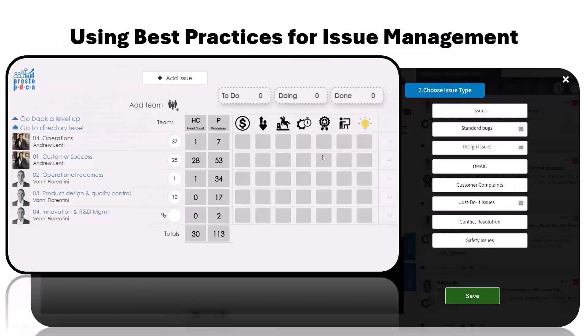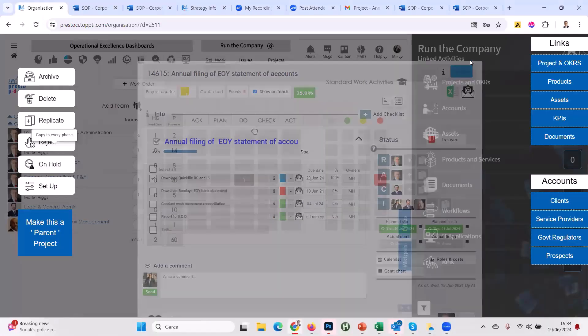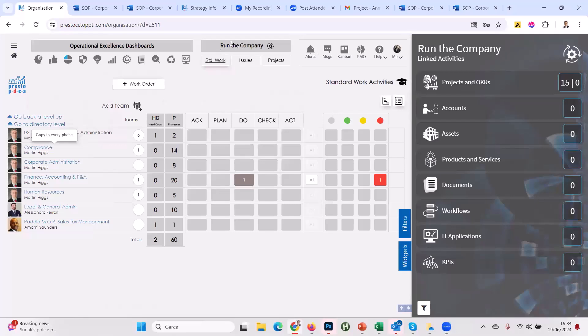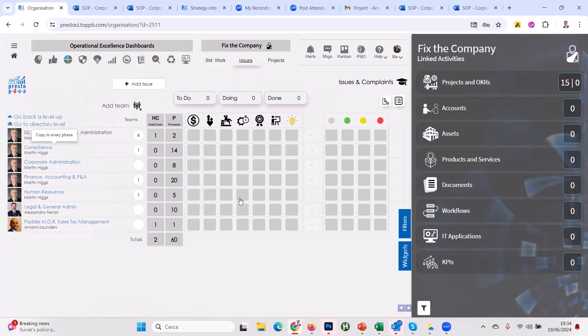We're going to talk about customer complaints on the onboarding team. You'll see packaged best practices available out of the box. On the issue management dashboard you have multiple views — I like to know if I'm looking at cost issues, morale issues, safety issues, productivity issues, quality issues, training issues, or innovation issues. Let's assign a customer complaint to somebody — jumping to the issue management dashboard, closing out the standard work run-the-company view.